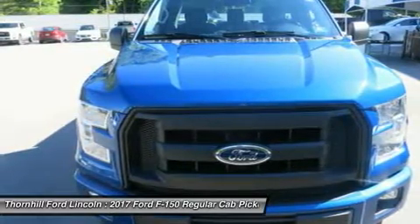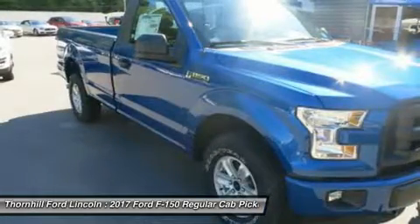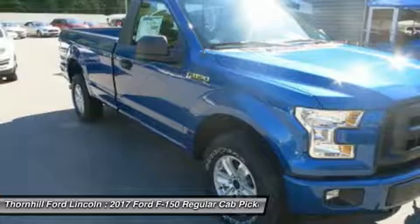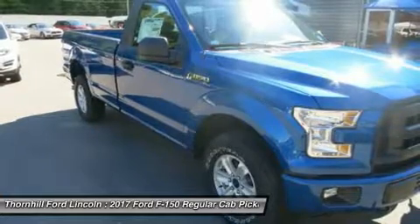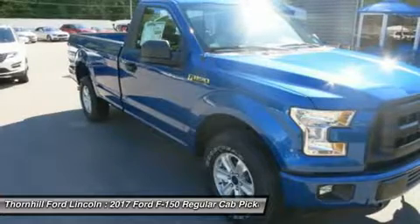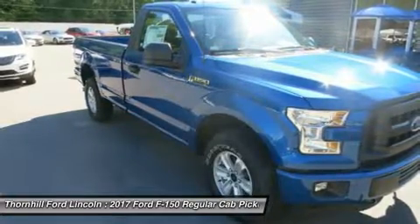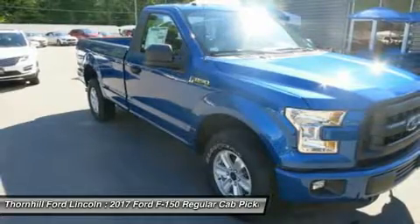The 3.5L V6 is engineered to handle demanding everyday jobs and has a 5% better power-to-weight ratio than the previous 3.7L V6, towing up to 7,600 pounds. The 3.5L V6 puts out 283 horsepower and 255 pounds-ft of torque.